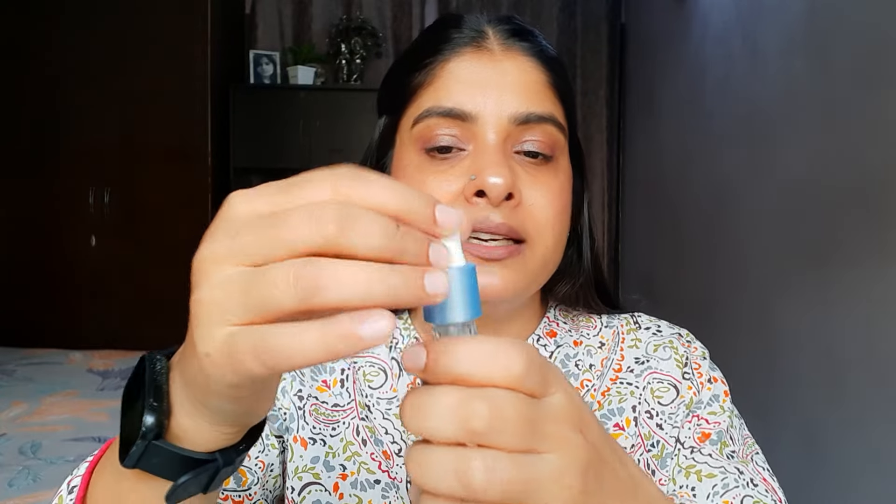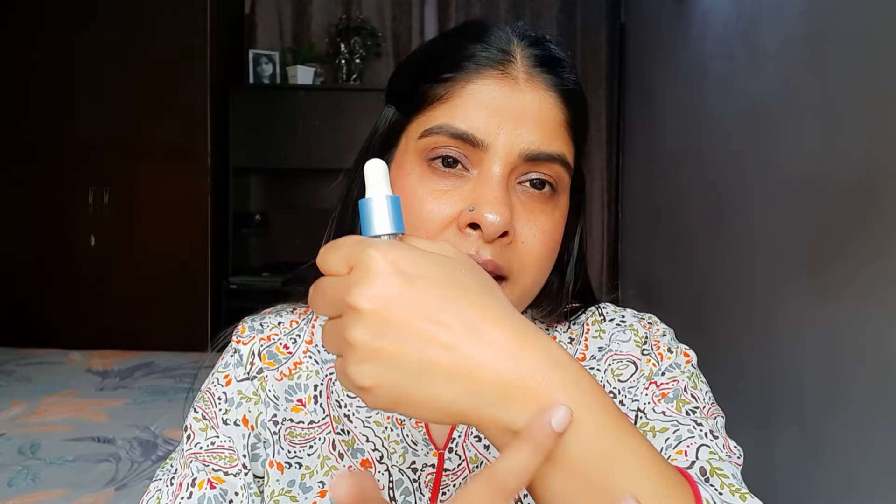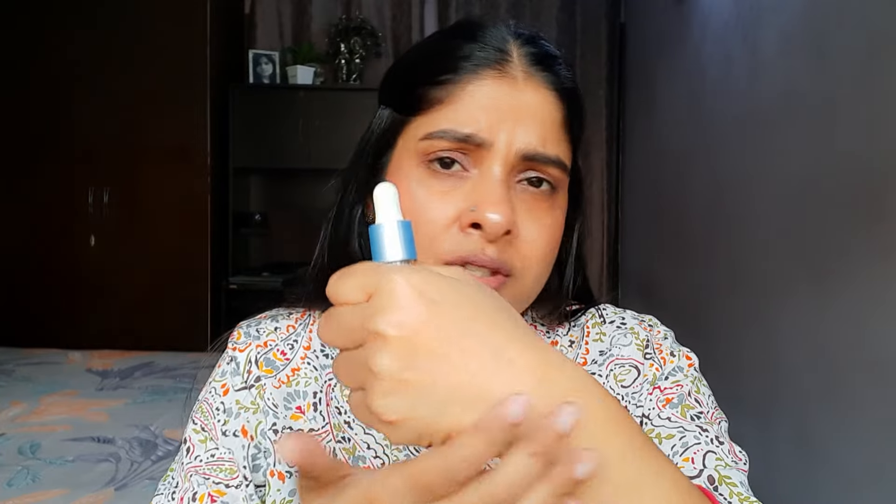Ab baat karte hain iske color, consistency, texture vagaire ke baare mein. Iska color bilkul clear hai — hyaluronic acid serum jo hota hai woh aisa hi hota hai. Plus ye kaafi zyada lightweight hai, aap dekh sakti hain ye bahut lightweight hai. Ye serum baaki jo maine hyaluronic acid serums use ki hain unse thoda sa lightweight lagta hai. Ye bhi acche se absorb ho jaata hai — within seconds ye absorb ho jaata hai. Isko apply karne ke baad skin kaafi zyada glowy dikhti hai. Fragrance ki baat karu to ismein ek mild si fragrance hai jo kaafi typical Ponds wali fragrance hoti hai — same jaisi jo unki moisturizer, gel wagira mein aati hai.